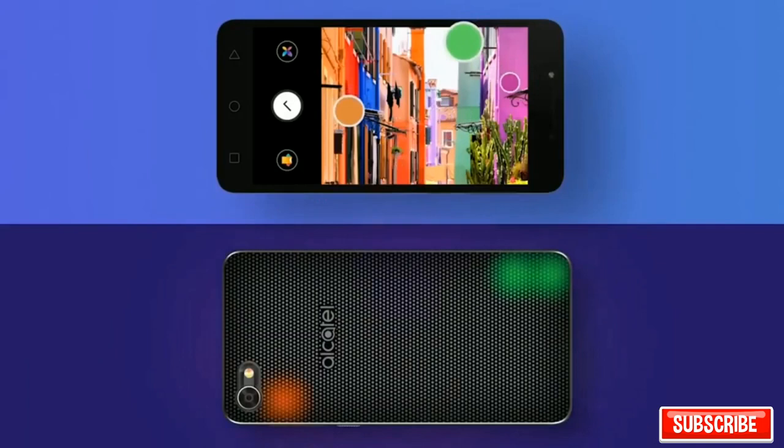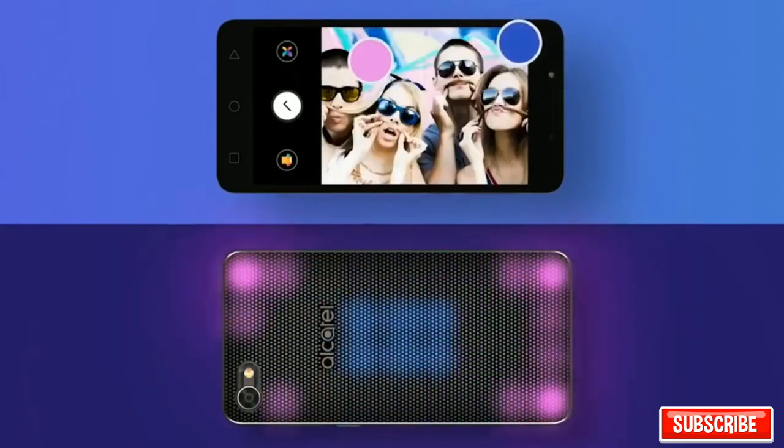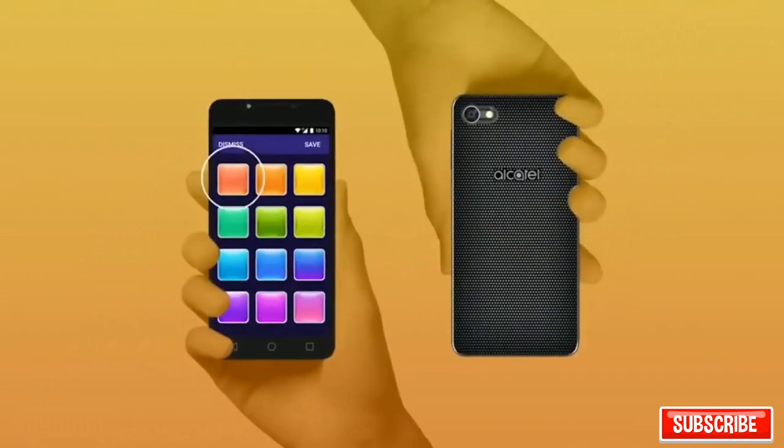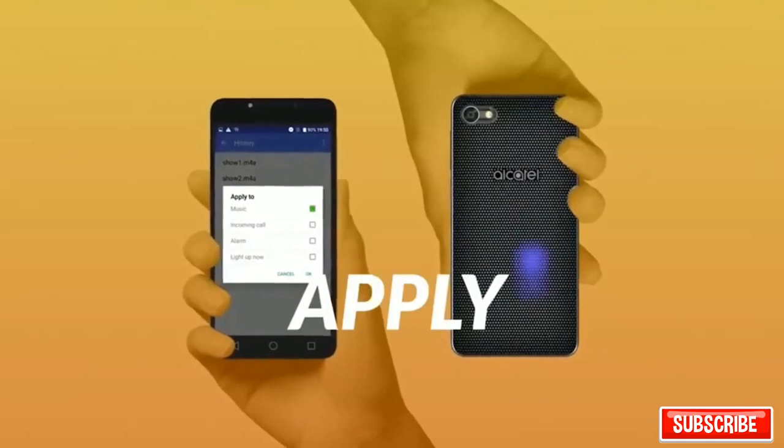In addition, it can imitate the colors of photos taken with the camera or simply light up in tune with the music, allowing you to create a whole light show using this device. This smartphone will cost you from $150 to $200.